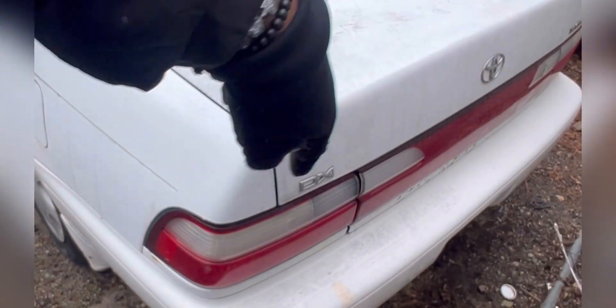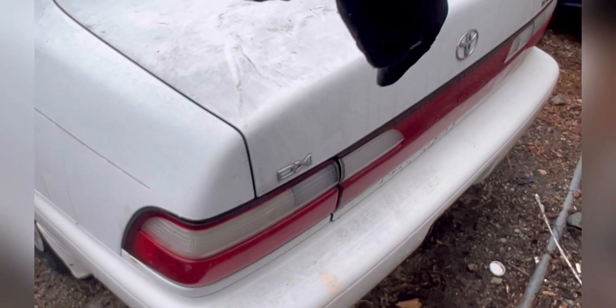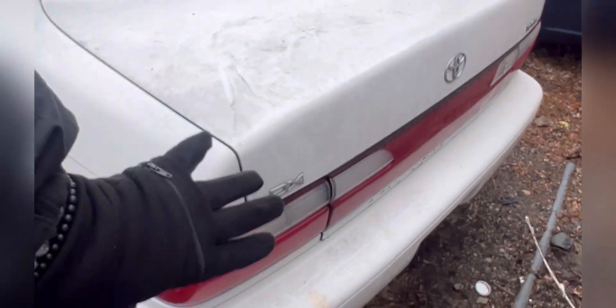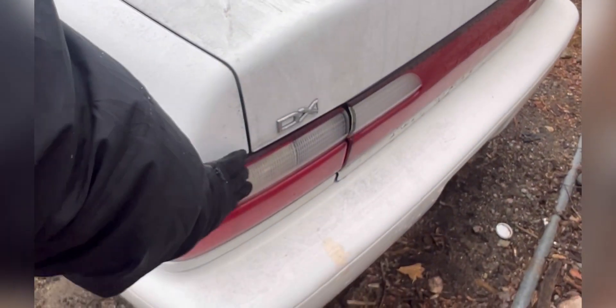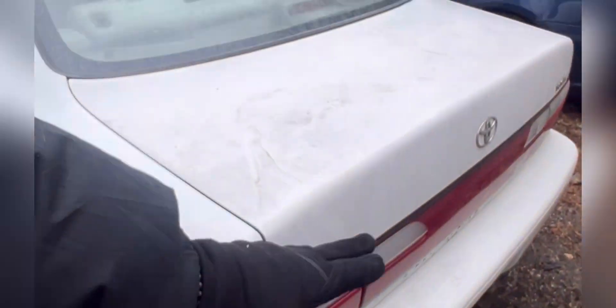I personally love the style where the taillight integrates right into the trunk lid like this one does. Some other versions have the taillight mounted up top, but I love this integrated style.